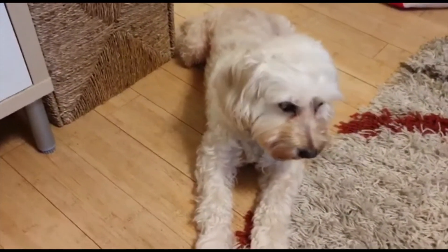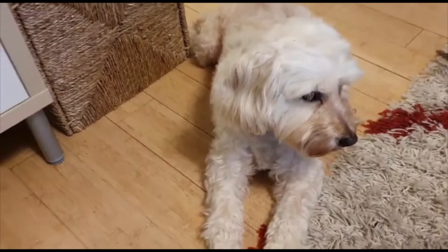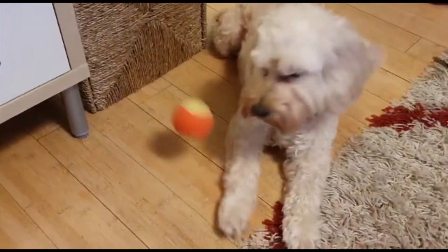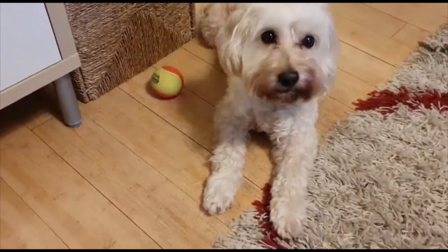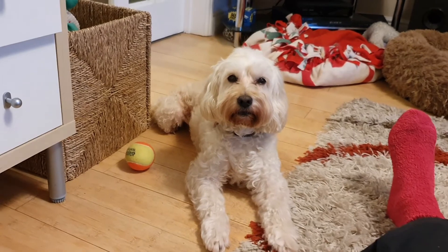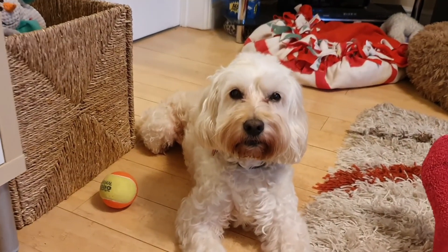That's nice, isn't it! Okay, and are you gonna catch? No, she didn't want to catch the ball, did she. Look at her eyes — I think she's tired.